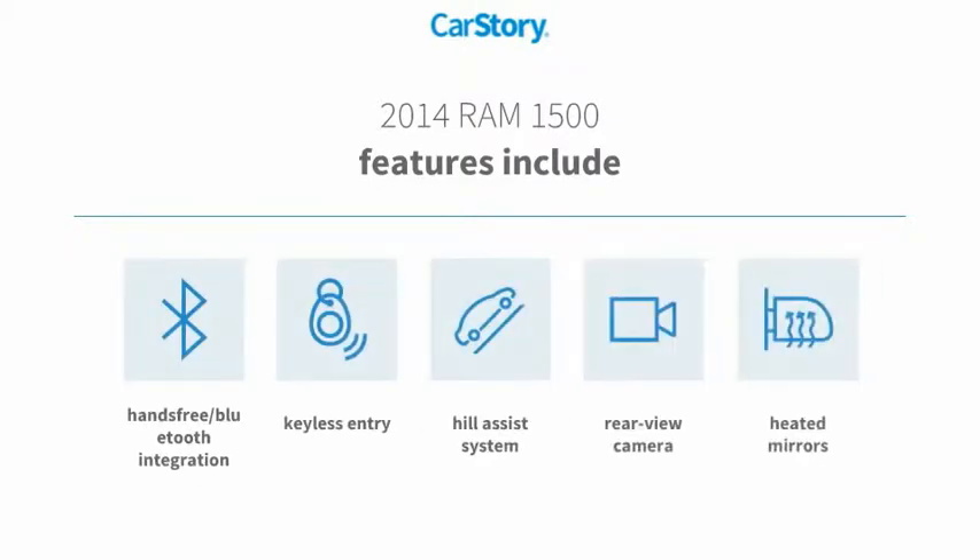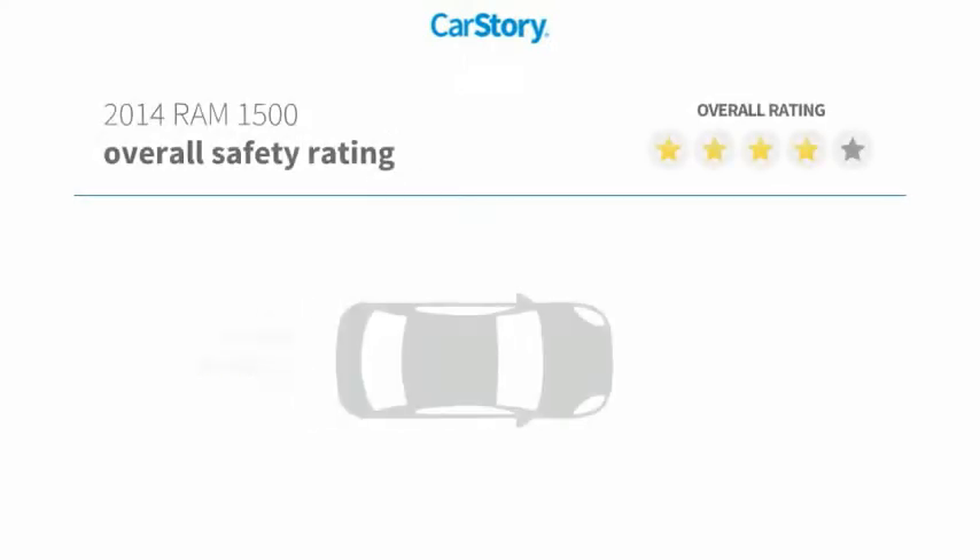Features also include keyless entry, rear view camera, heated mirrors, hill assist system, and hands-free Bluetooth integration with these ratings.